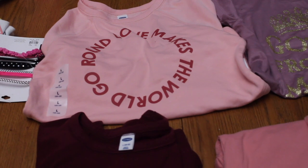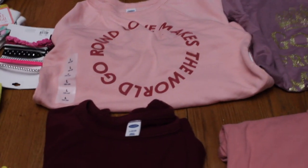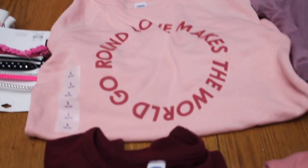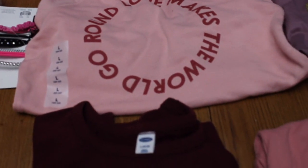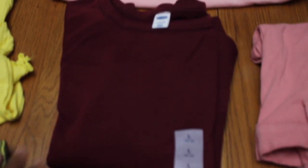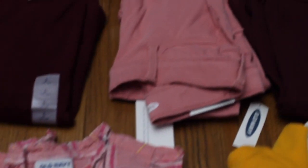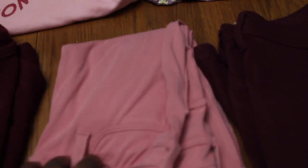Over here, these sweatshirts are all from Old Navy — she had too many sweatshirts before but these are new. There's one that says 'Love Makes the World Go Round,' a burgundy one, and a plaid one. There's also another pair of leggings.